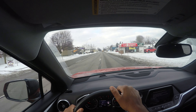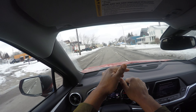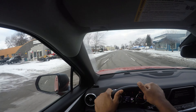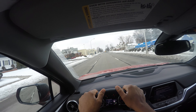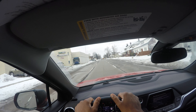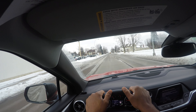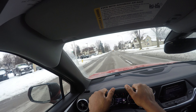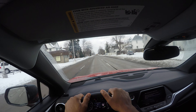We have the right of way, but always be a defensive driver. I'm going to get over one lane to the left: mirror, turn signal, blind spot. There are other regulatory signs — one way going from left to right, no left turn. Red and white signs are regulatory signs. In downtown areas you have one-ways going in and out to facilitate faster-moving traffic.